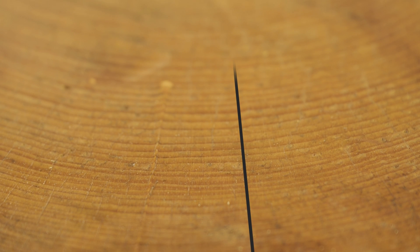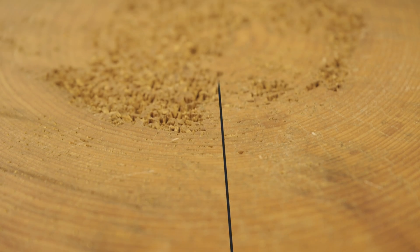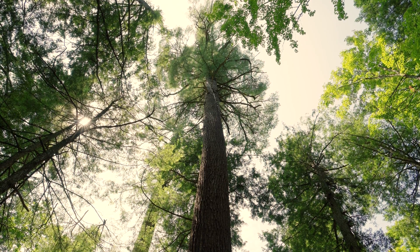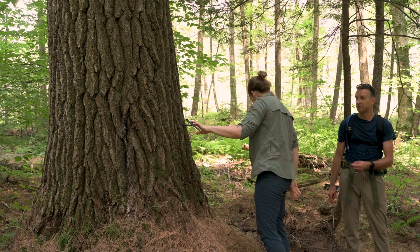The goal in coring is to try to hit the middle of the tree, with the tree's annual growth rings coming out from the center. In a forest like this, we know some of the trees are over 300 years old. Old trees are one characteristic of old-growth forests, and this is how we'll know how old it is.